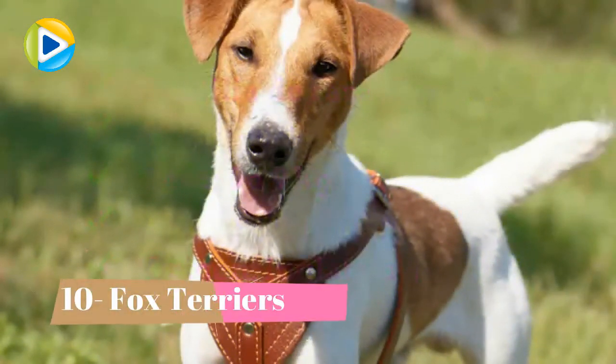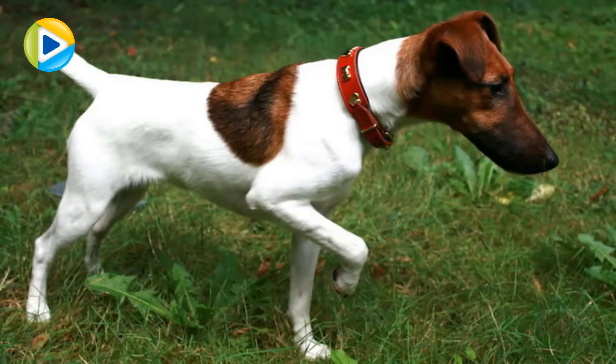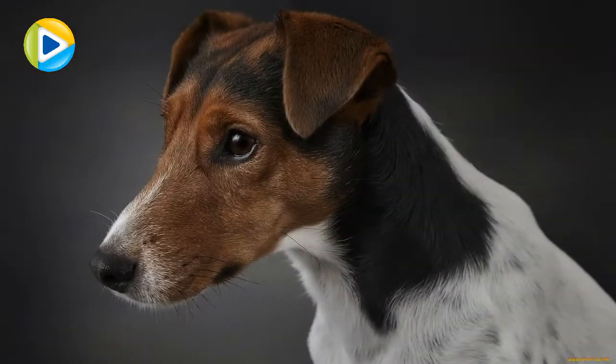Number 10: Fox Terriers. Patient as they are, fox terriers are distinguished with good eyesight and ability to hunt foxes. They are also distinguished with the perfect size that will enable you to take them for a hunt with you. Being small may be the reason that made people not utilize them in the job they were meant for.